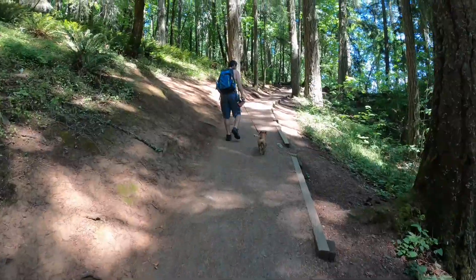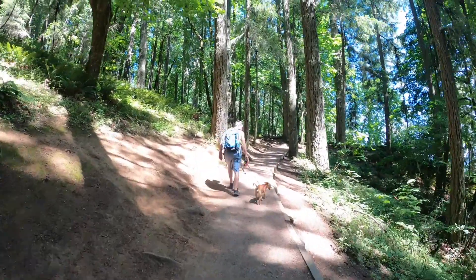Being that this is a butte, it's all uphill, which means it's hard and it's hot.